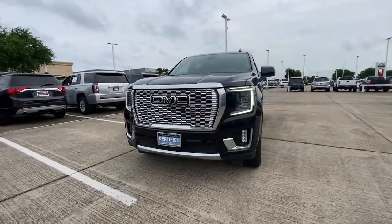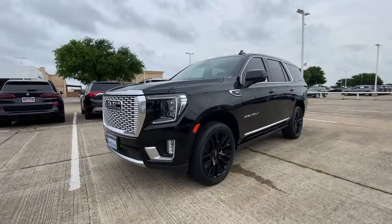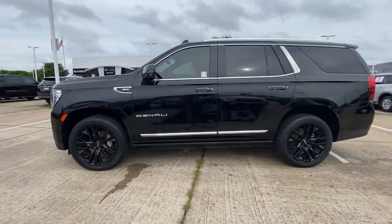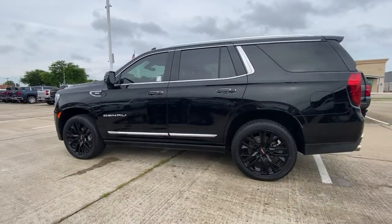Your next car could be the 2021 GMC Yukon. With less than 80,000 miles on the odometer, this vehicle stands out from the rest.